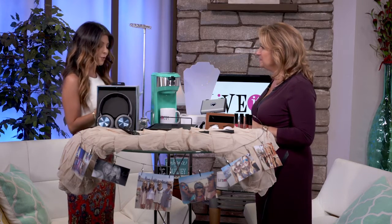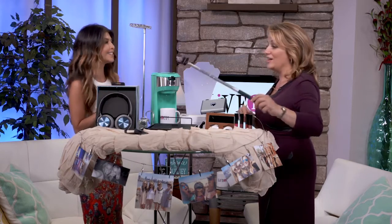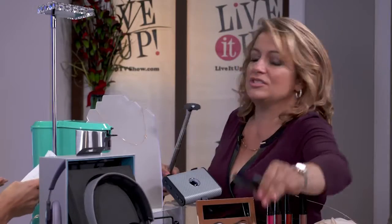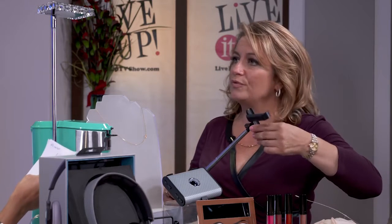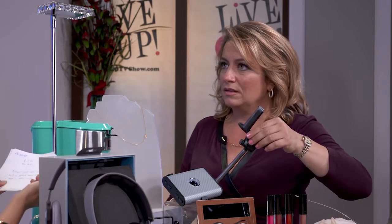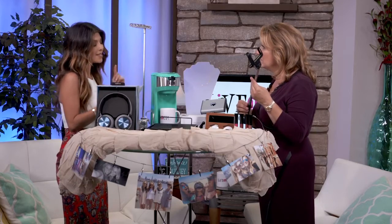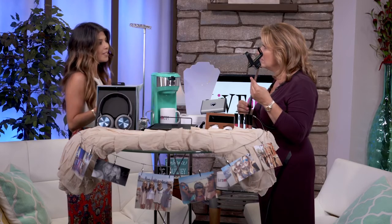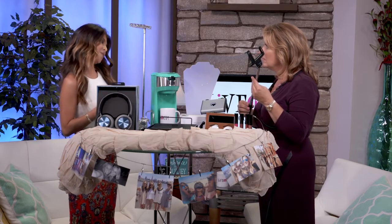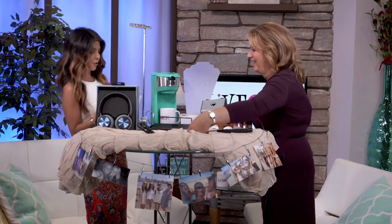Then we have the Mini Suit Selfie Stick Pro. Who doesn't need it? You attach your phone in there — it's so easy, and it has built-in Bluetooth with a remote shutter, so it makes it very easy. It works with your Apple and Android phones. It was $24.95, but now it's $17.94 for the Mini Suit, and you get 6% cash back.